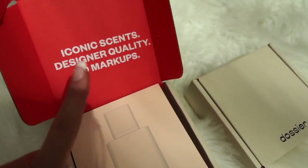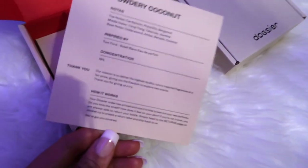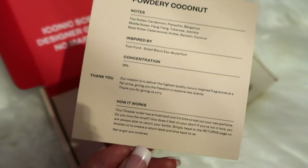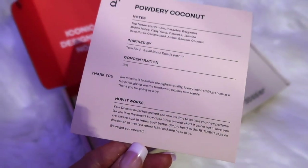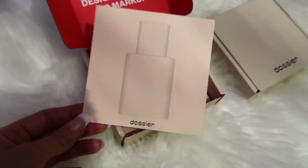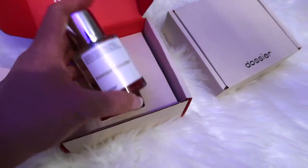Their iconic scents — designer quality, no markups — that's their little slogan right here. As soon as you open the box, all of their scents have a little card inside that tells you about the scent: the notes, who it's inspired by, the concentration, a thank you note, and how it works. With Dosier, if you don't like the scent they give you no hassle whatsoever — you can always return or exchange without a problem.